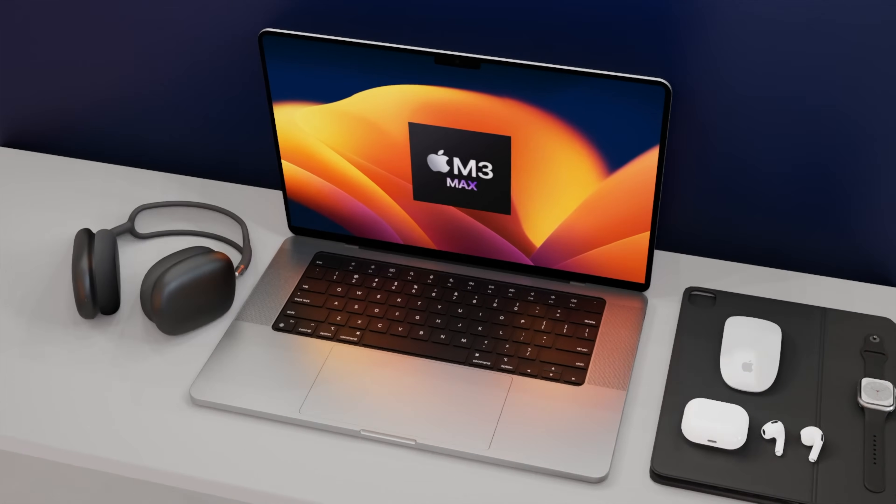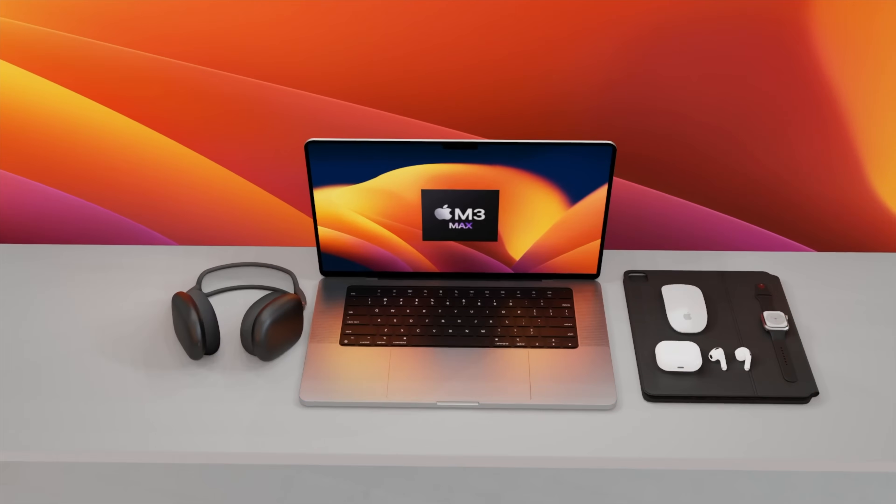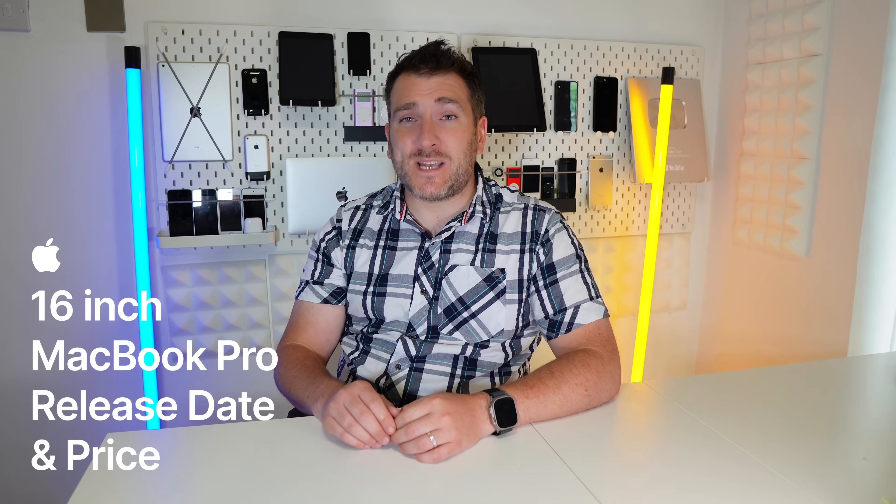The brand new 16-inch MacBook Pro is going to be getting the M3 Max, which has 40 GPU cores inside. I want to share with you all the details about this, and I also want to give you the latest on the 16-inch MacBook Pro release date and price with that M3 Pro and M3 Max chipset inside it.